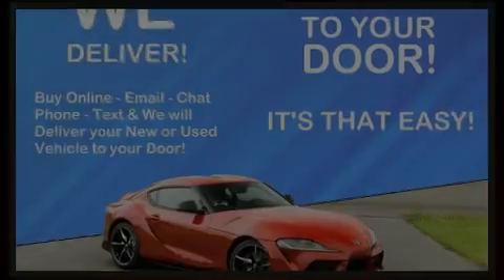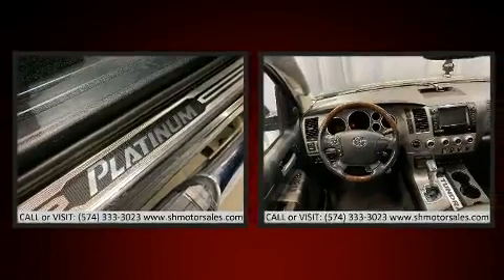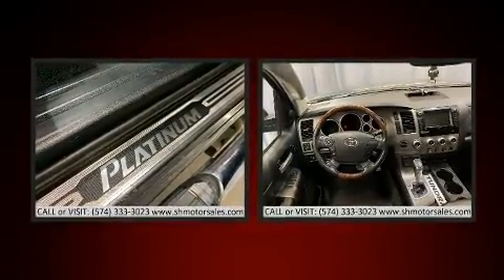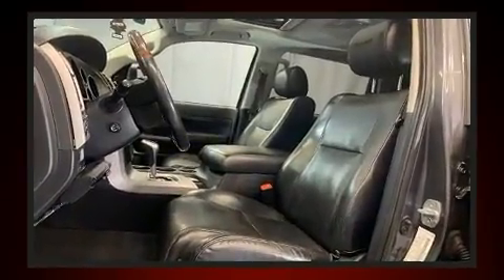The 2011 Toyota Tundra. Under the hood you'll find an eight-cylinder engine with more than 350 horsepower, providing a spirited yet composed ride and drive. Four-wheel drive allows you to go places you've only imagined.